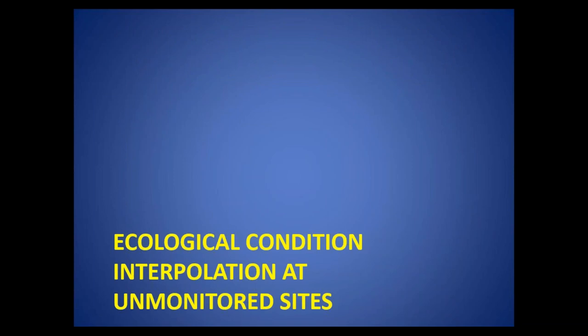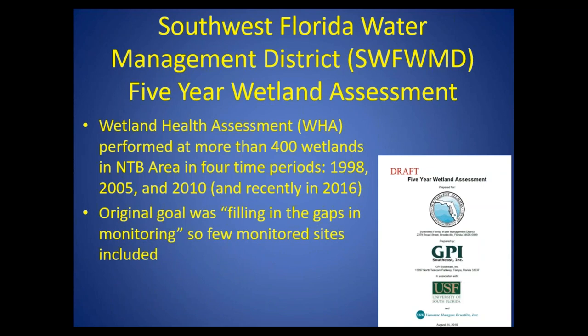Moving on to the ecological condition interpolation. The regression kriging works so well that we're actually revisiting this ecological condition interpolation using regression kriging. But this is a pilot study that we did using inverse distance weighting. Where can we get ecological data? The most spatially extensive dataset is a study performed by the Southwest Florida Water Management District about every five years, with datasets from 1998, 2005, 2010, and recently redone in 2016. The goal was to fill in the gaps between the sites that have monitored data. Most of these roughly 400 wetlands do not have any water level monitoring data — this is strictly ecological data.